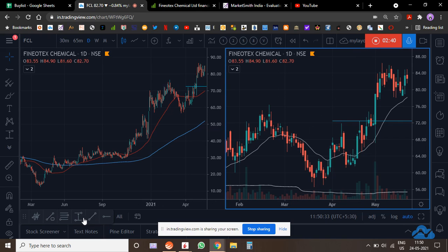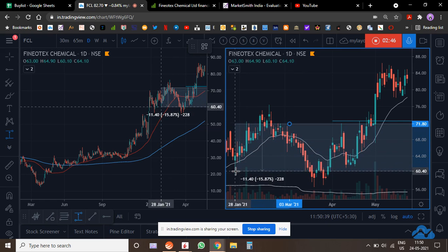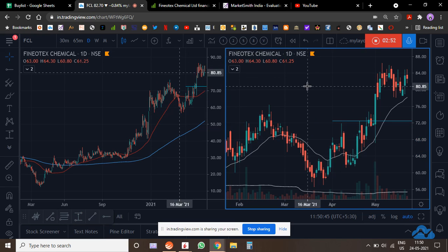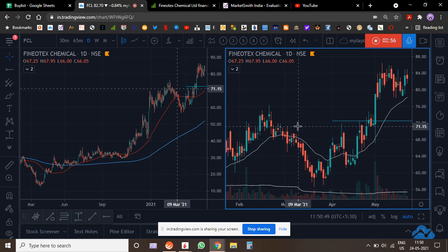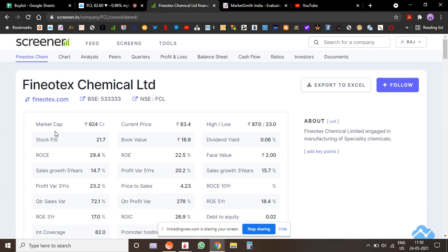To be honest, I don't really enjoy just a 15-18% pop. My stop loss was around 15-16%, so I'm looking at a minimum 35-40% return — a risk-reward of 1:2 to 1:3. That's the technical picture.